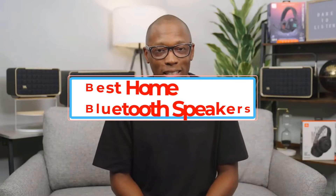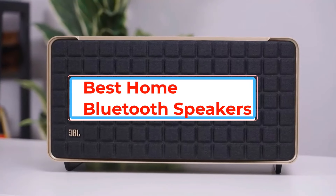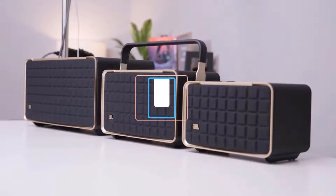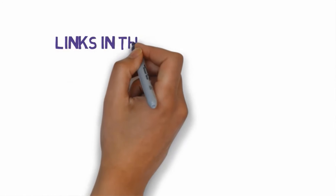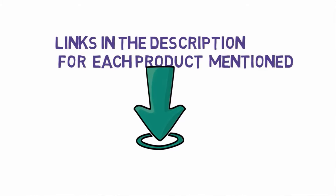Are you looking for the best home Bluetooth speakers? In this video we will look at some of the best home Bluetooth speakers. Before we get started, we have included links in the description, so make sure you check those out to see which one is in your budget range.